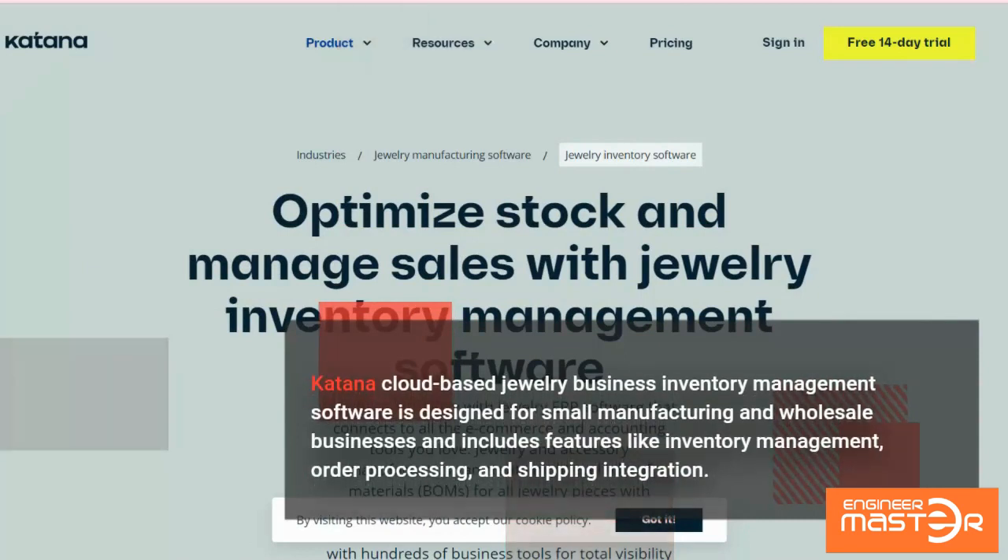Katana is cloud-based jewelry business inventory management software designed for small manufacturing and wholesale businesses and includes features like inventory management, order processing, and shipping integration.